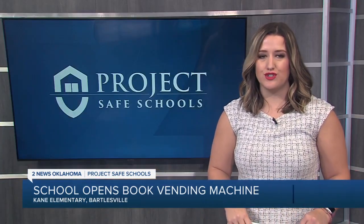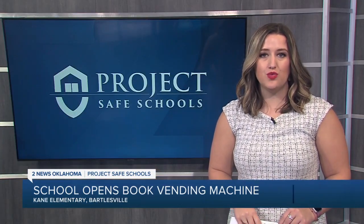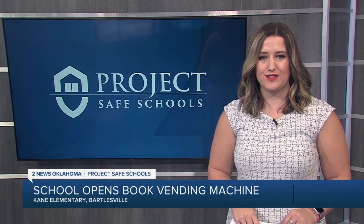Kane has more than 500 students, and the goal is for each one to have a book by the end of the school year. Katie Kelleher, 2 News Oklahoma.